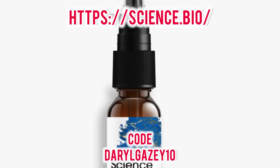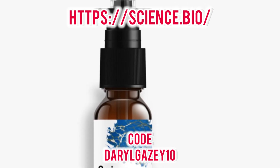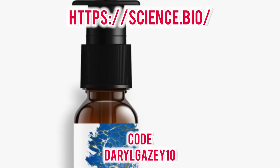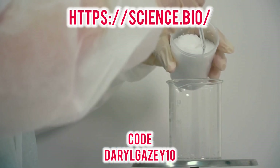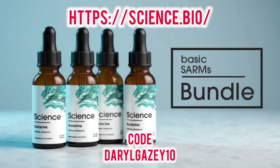Their catalog is extensive, covering everything a serious biohacker could want. For cognitive enhancement, they offer powerful nootropics like Alpha GPC and L-theanine. For those focused on healthy aging, they have leading longevity compounds like NMN.